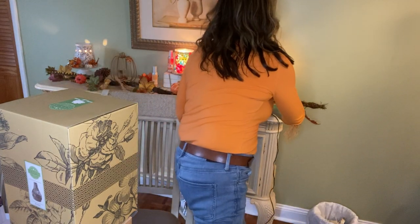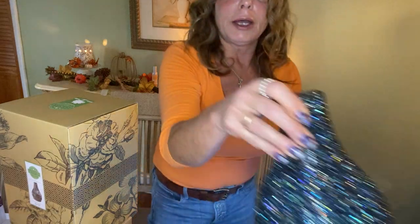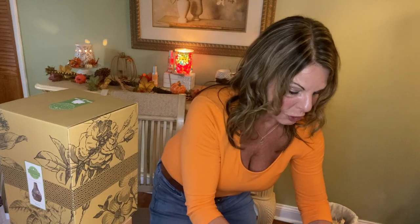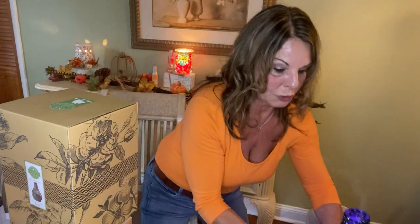My friend Sue used her hostess credits to get the art diffuser. This is her diffuser in these boxes — I don't have to take it out because I have one already. This is our diffuser; it changes colors. It's $140 for the setup. Then you can buy just shades, which are $40 to $50. You only have to buy the base once and then you can buy your choice of the most beautiful shades. That's what she wanted as her hostess credit.